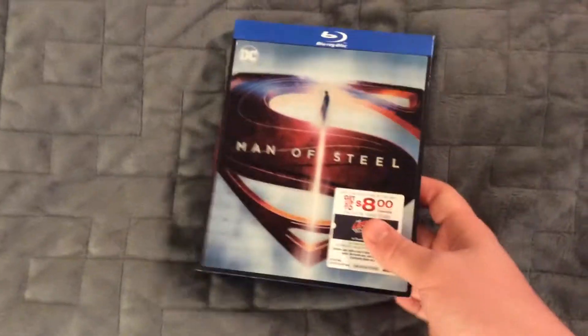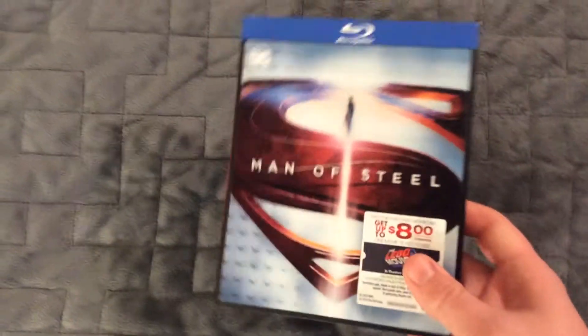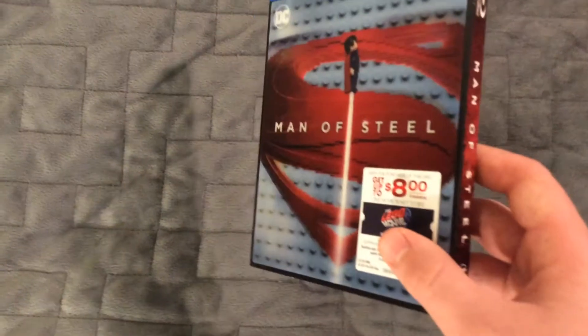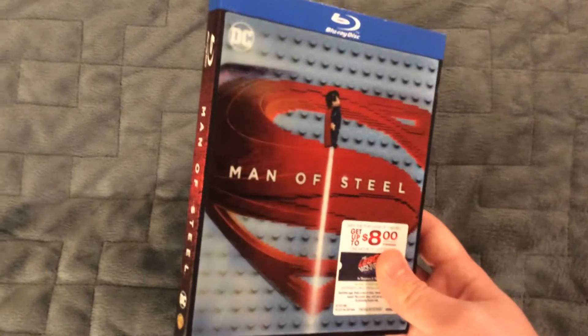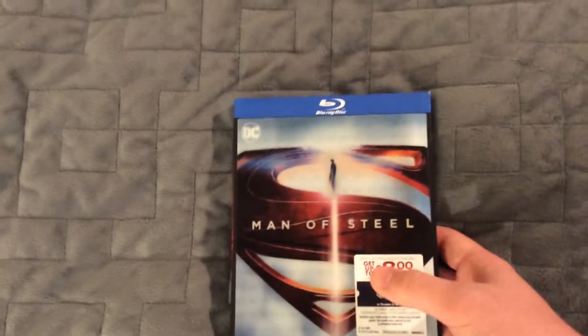I'm just going to get right into the review. Here we have the slipcover — I think it looks really cool. It's probably one of my favorites besides the Batman v Superman and Wonder Woman covers.